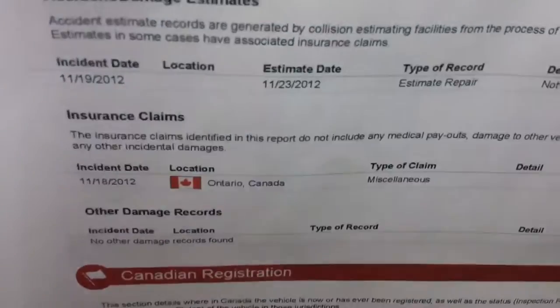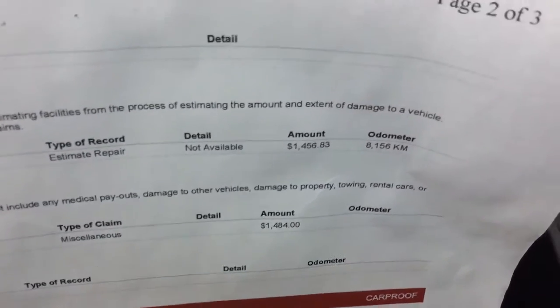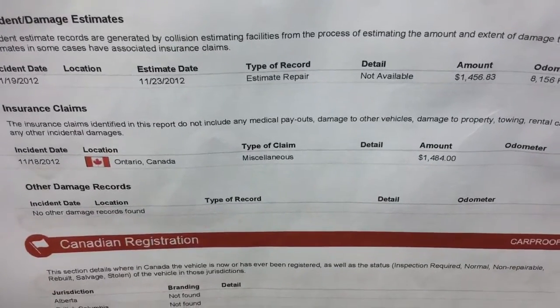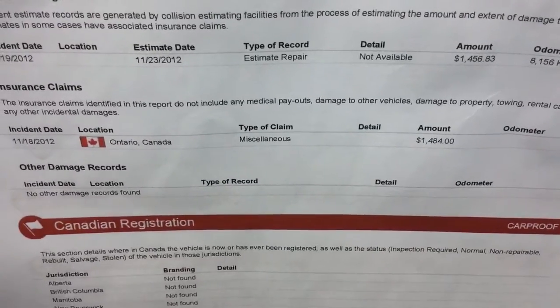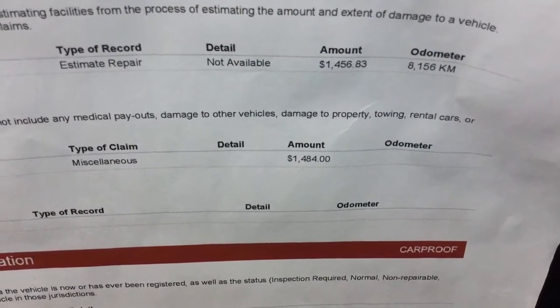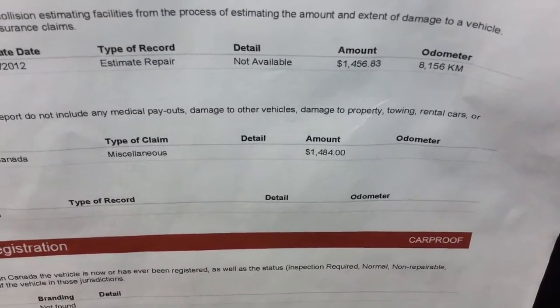Your damage records are right there. The estimate to repair was $1,456. It happened when there were only 8,000 kilometers on it, so that was November 2012. It has been claimed as miscellaneous because of the type of damage — the vehicle was parked — and it cost $1,484 to fix, so they were almost bang on with the estimate. That is the CarProof.